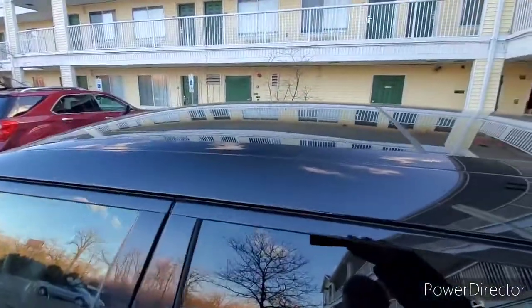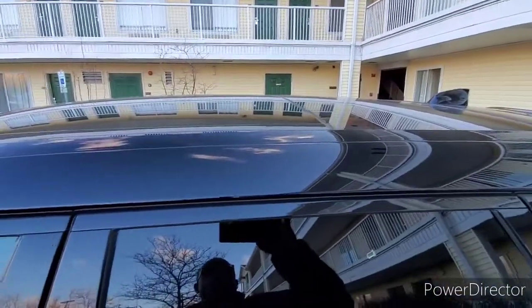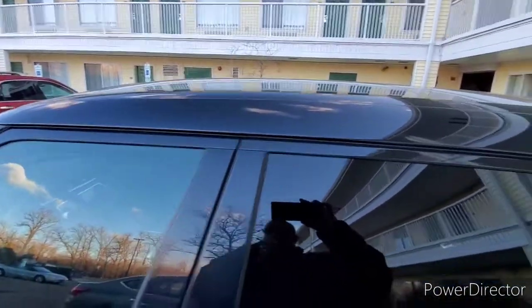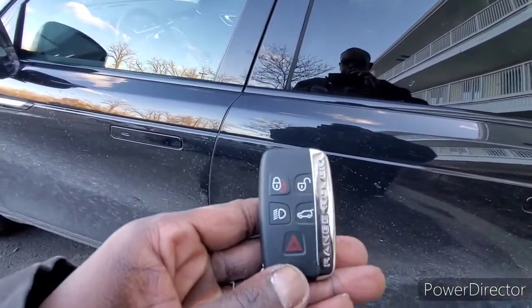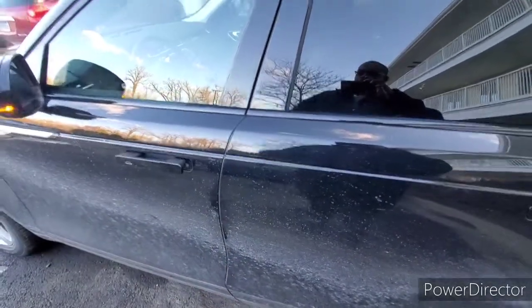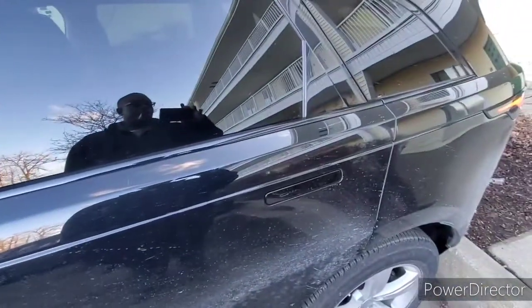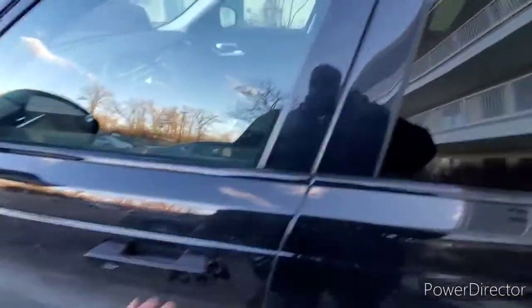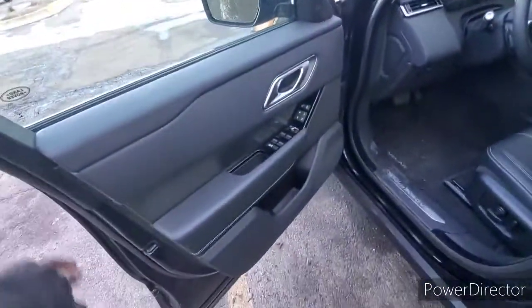The panoramic roof powers and slides back and almost the whole roof is open when you open it — I'll show you guys in a minute. We got the key here, we're gonna go ahead and pop the door on this. This is the key fob — go ahead, click the door. As you can see, the door locks and everything's motorized on here. You pull the door and boom, it opens — there's the door.